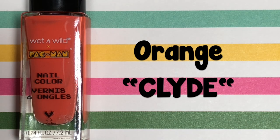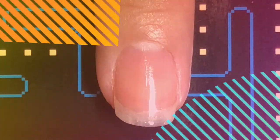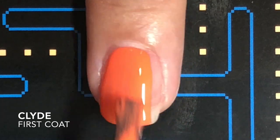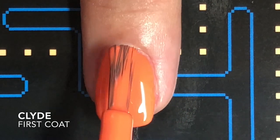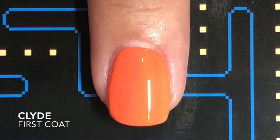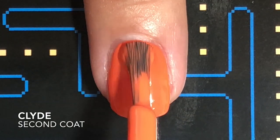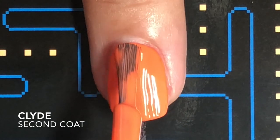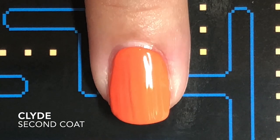Next is this amazing orange that's kind of like a salamander color. It has like a hint of white. It's so stunning. I named it Clyde after one of the Pac-Man characters. The formula on this one was way better — super creamy, thick as you can see. Very pigmented. It's such a gorgeous color.